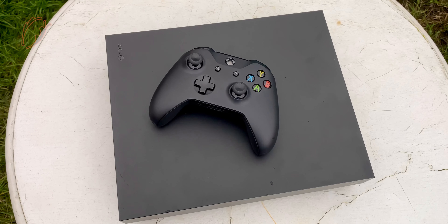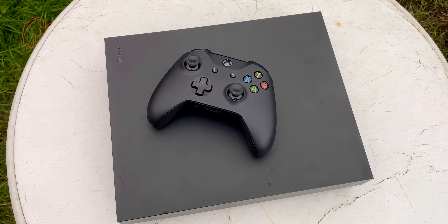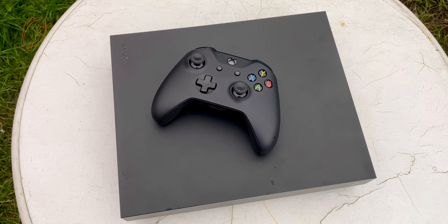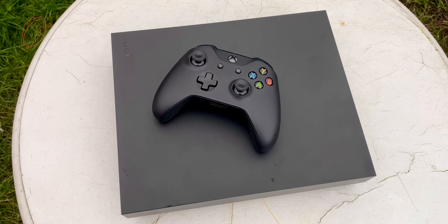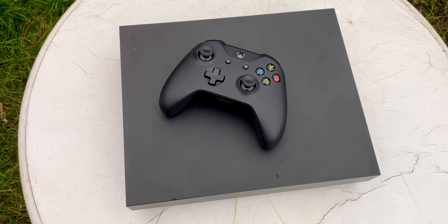The Xbox One X is the most powerful 8th generation game console ever made. It has a 4K Blu-ray player and plays 4K games. Just like the PS4 Pro it can be used in two modes, but this one does something different.